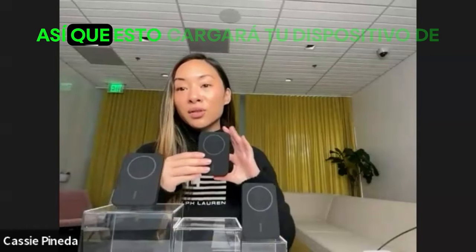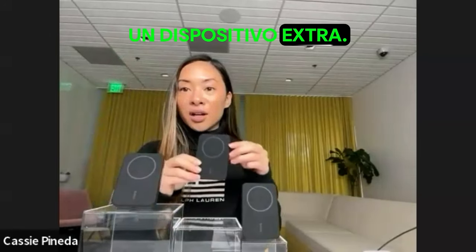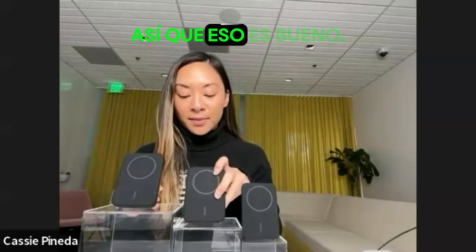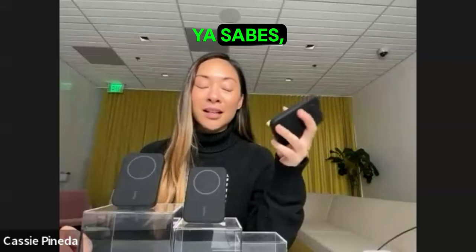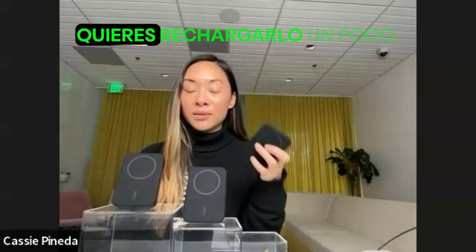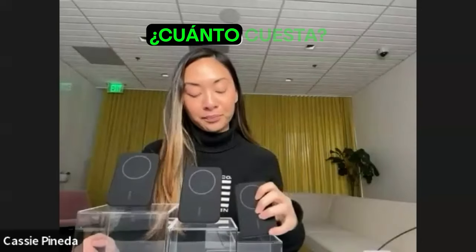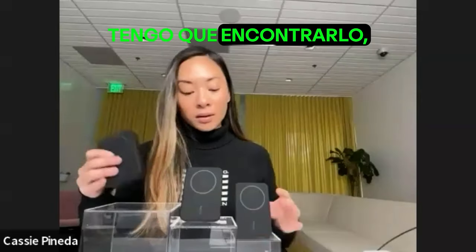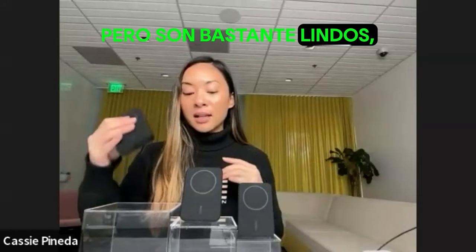This is the 8K. It will charge your Qi2-enabled device around one and a half times with the Qi2 pad, and it has one USB-C port for an extra device — kind of everyone's everyday thing to have in your bag. And then the 5K is our team's favorite because it's just so cute. It's a little top-off for your phone, just in case it's on low battery and you want to recharge it a little bit. I'll get the exact weights for you in the follow-up.